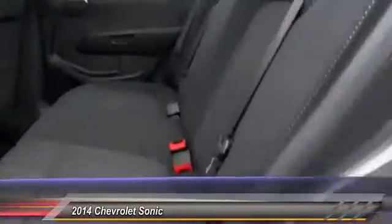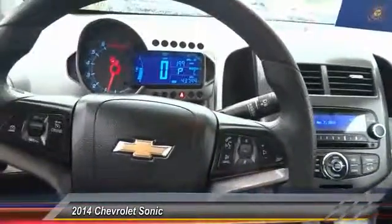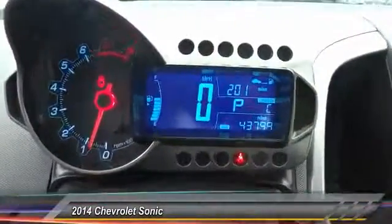Priced below $15,000, this vehicle has less than 45,000 miles. Here are some of this vehicle's great options: traction control, keyless entry, air conditioning, front power steering, automatic stability control, and four-wheel ABS.